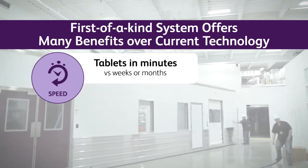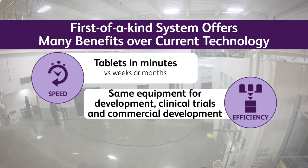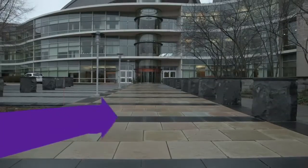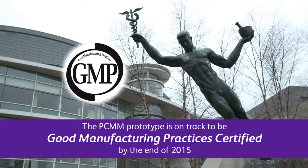We also can produce tablets from powders to tablets in minutes, versus in a conventional facility where it would take sometimes weeks to months, which is incredible. The prototype is being installed at Pfizer's Groton Labs in Connecticut with plans to be certified by the end of 2015.